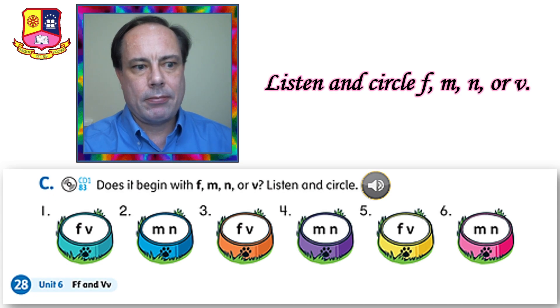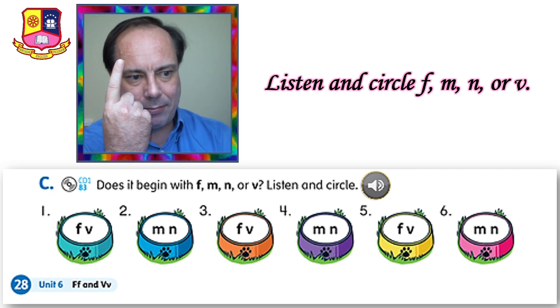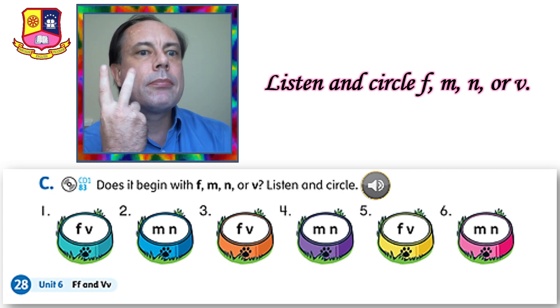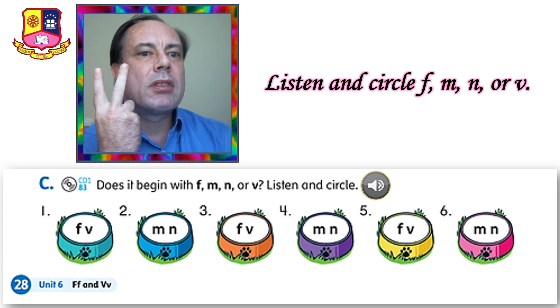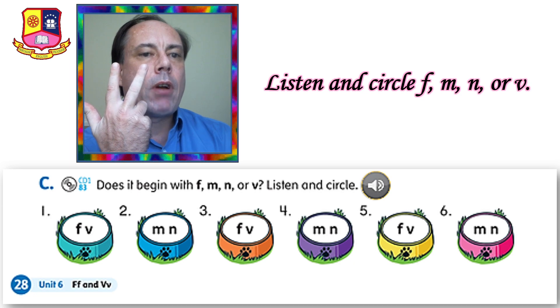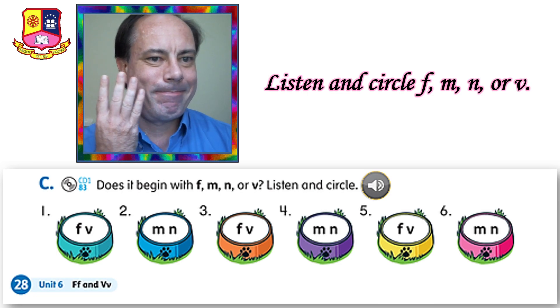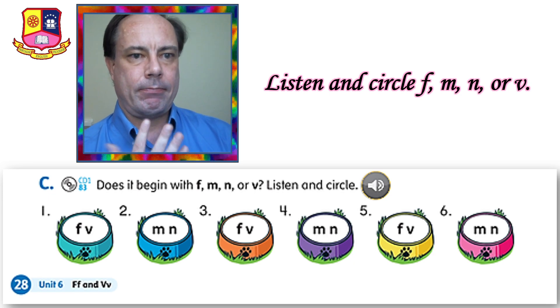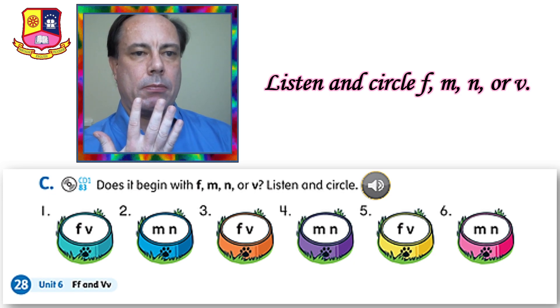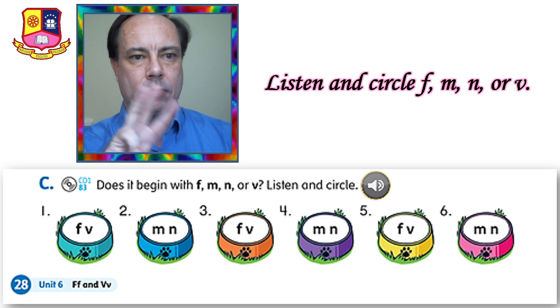Listening 83 again. Number one: fat. Number two: mouse. Number three: father. Number four: number. Number five: vegetable. Number six: nose.